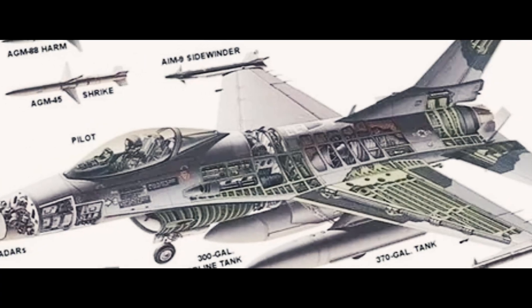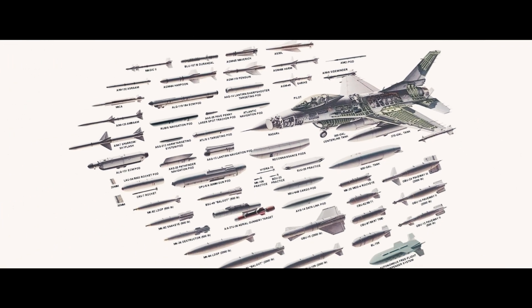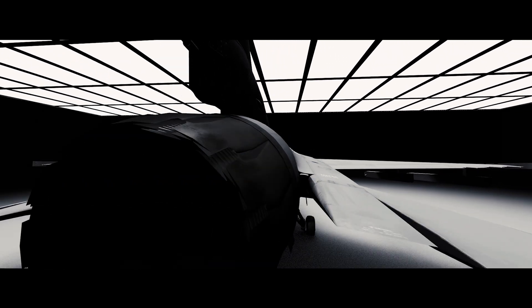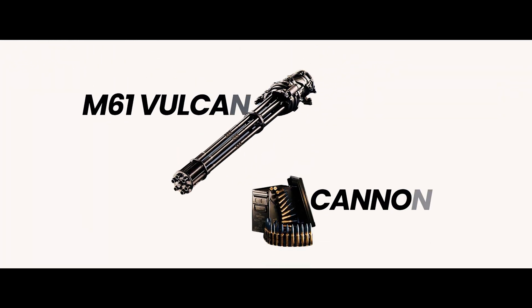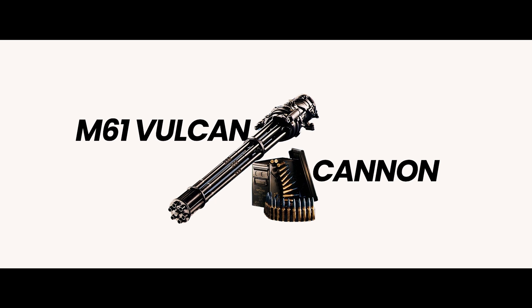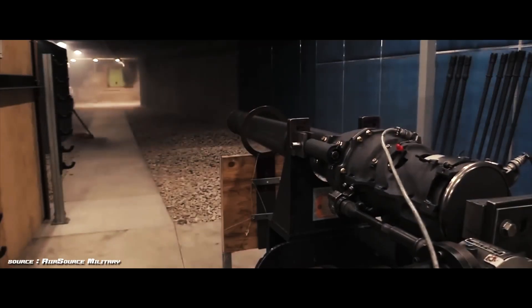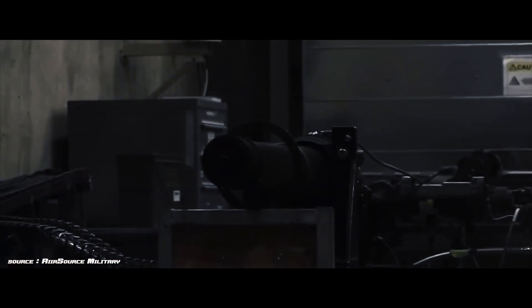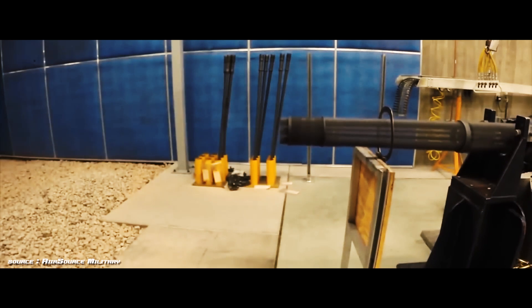The F-16's weapon systems represent the perfect marriage of flexibility and firepower. Nine hardpoints can carry everything from air-to-air missiles to precision-guided bombs. The M61 Vulcan cannon deserves special mention — at 6,000 rounds per minute, it fires so fast that if you could hear individual shots, they'd sound like a continuous tone. Each round carries enough energy to punch through armored steel, and the gun can empty its entire magazine in seconds.